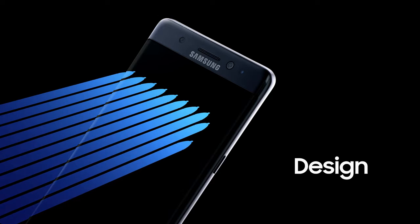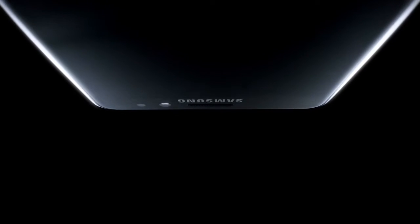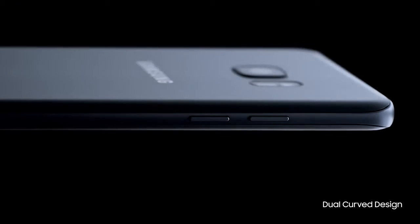This is a phone that becomes part of who you are. So we haven't just given you one curved display for a more comfortable grip. We've given you two.